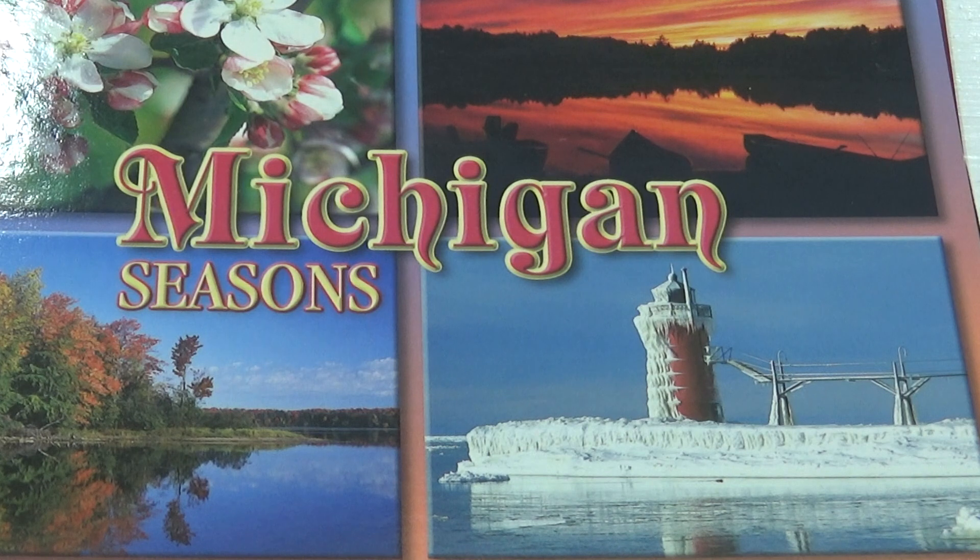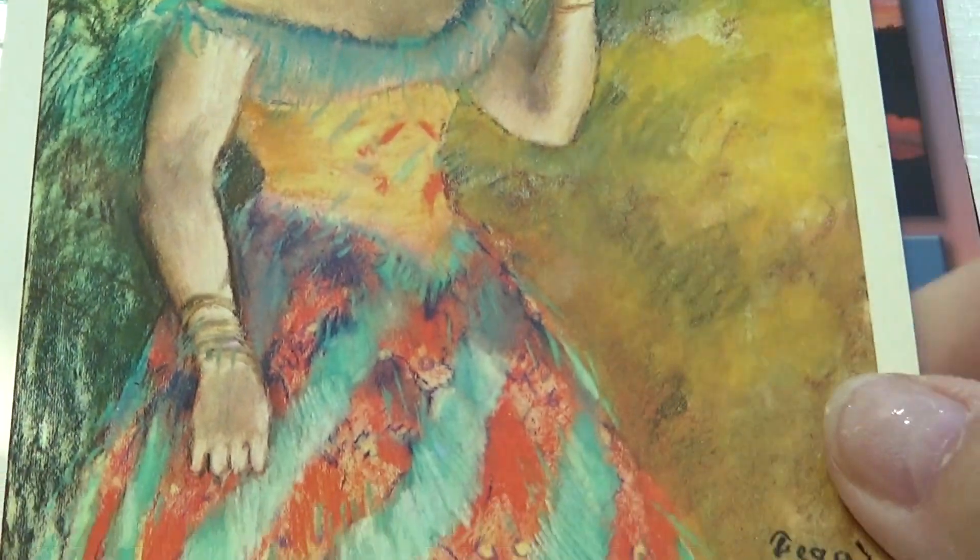The Singer in Green. French. 1834 to 1917.